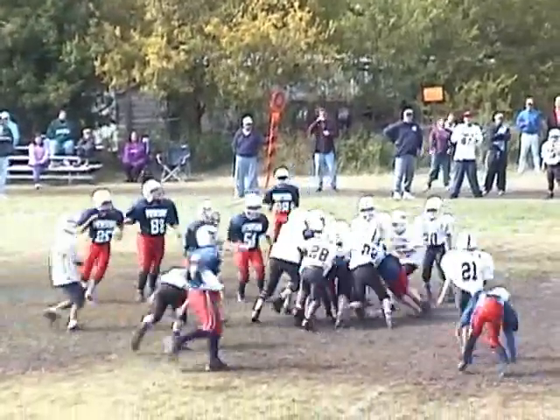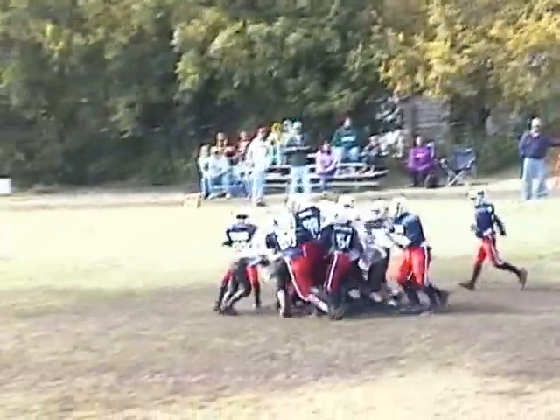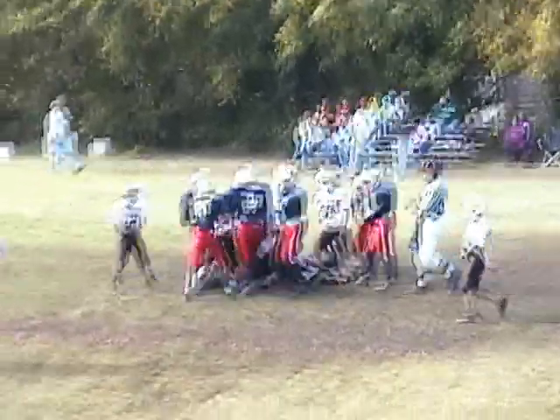Number 30, Colton Griggs on the left side. He surges forward. He's on the 45, he's at the 43. Number 40 brings him down at the 40 yard line.